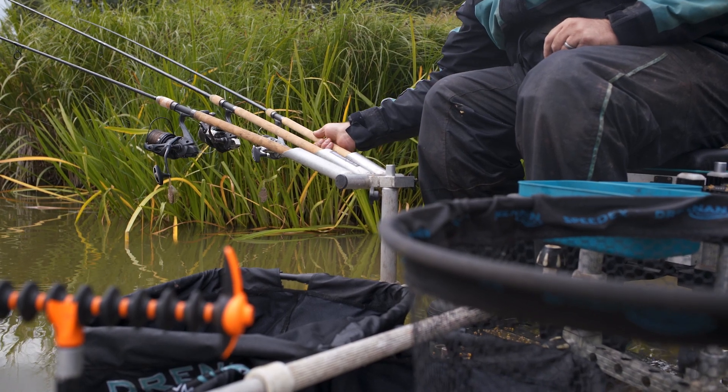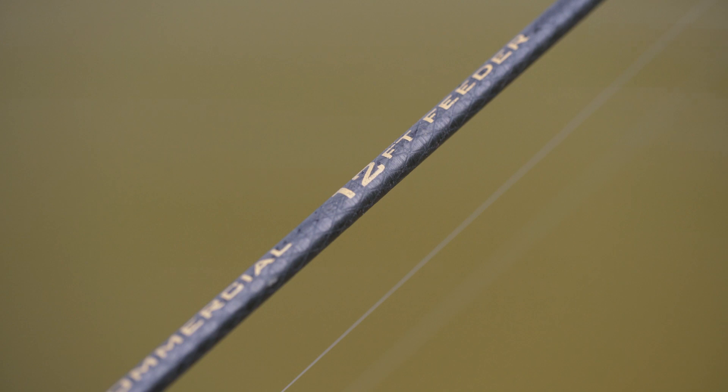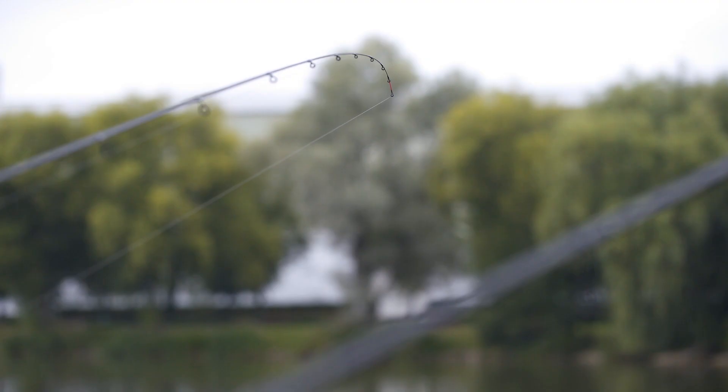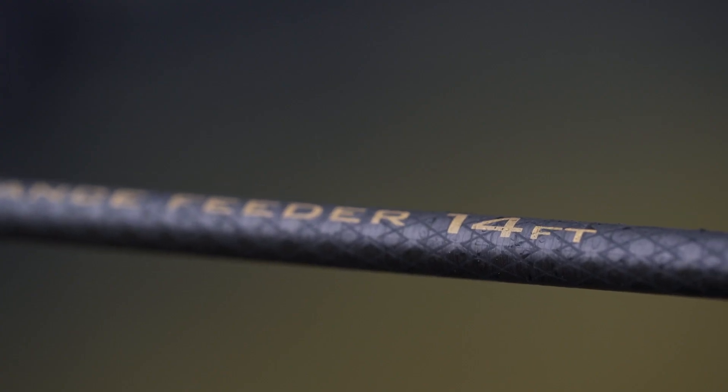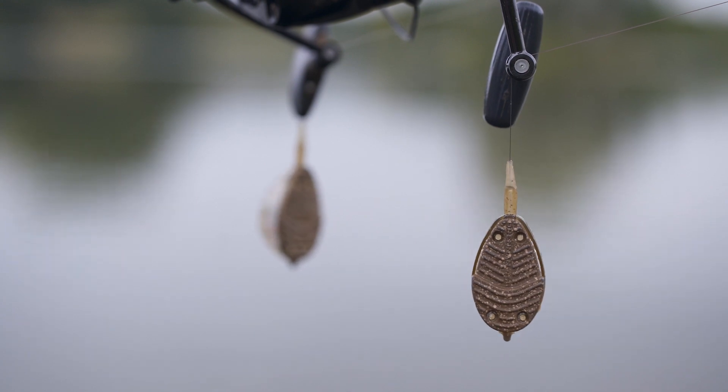With a lot of my fishing I do like to keep it nice and simple. I've set up three rods: a 12 foot rod, a 13 foot rod and a 14 foot rod, because the fish in this lake do tend to move around quite a bit and you do have to go chasing them. We'll be fishing method feeders only — it is the only tactic on here to get the best results.